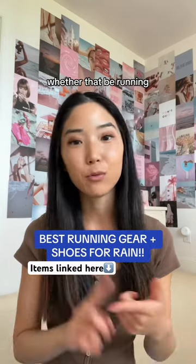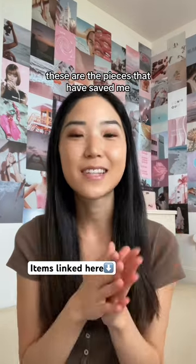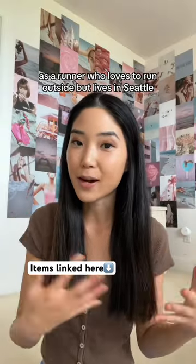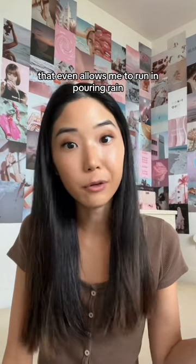If you like being active outside, whether that be running, walking, hiking, but it rains in your city, these are the pieces that have saved me. As a runner who loves to run outside but lives in Seattle, let me show you the outfit that I've perfected that even allows me to run in pouring rain.